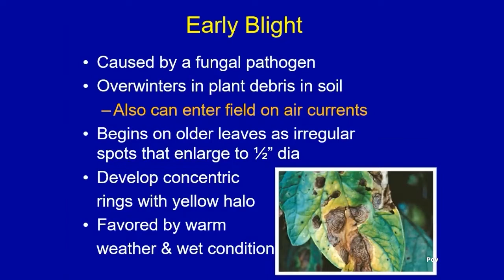The spores can also enter fields on air currents from a neighbor's yard or from down the road. It begins on older leaves as regular spots that enlarge up to about a half inch in diameter, with that target-like concentric ring pattern. Typically you'll see a yellow halo surrounding these lesions. It's favored by warm weather and wet conditions — ideal temperatures are between 75 and 85 degrees — and free moisture from rain or overhead irrigation will push it along.